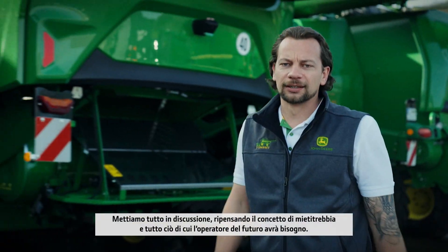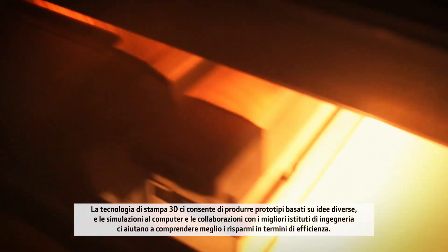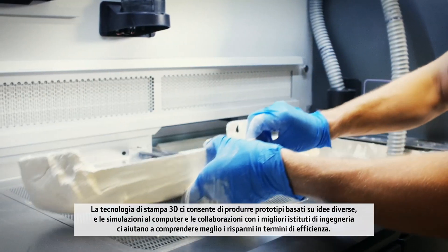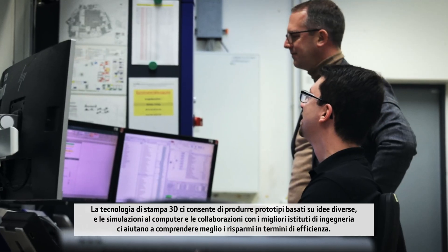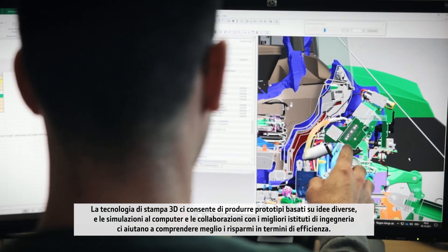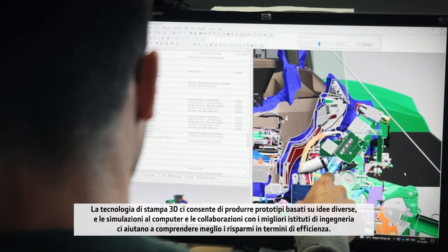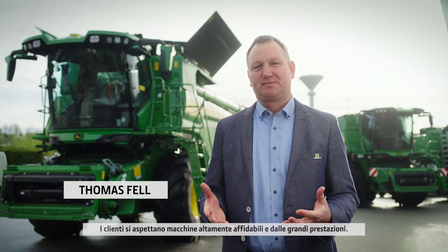We question everything, reimagining what a combine is and what the operator of the future will need. 3D printing technology allows us to rapidly prototype different ideas. Computer simulations and partnerships with the best engineering institutions help us better understand efficiency savings. The customer is expecting highly reliable and great performing machines, and this is achieved by virtual product verification.